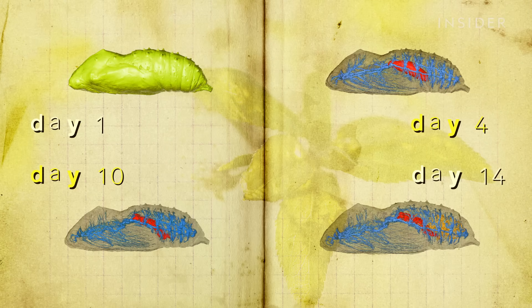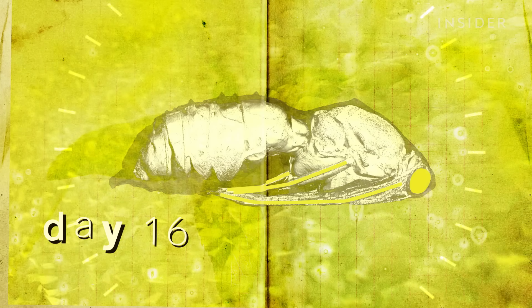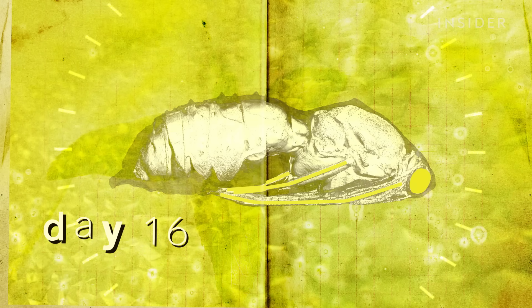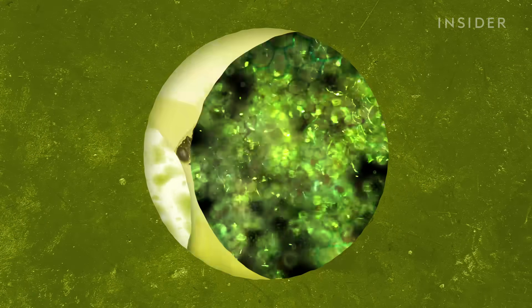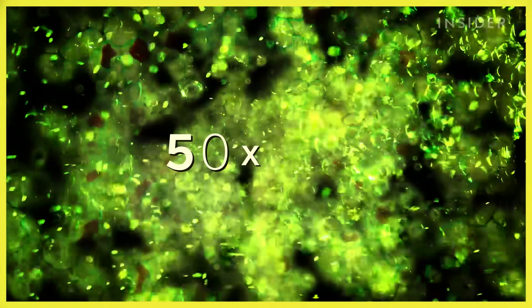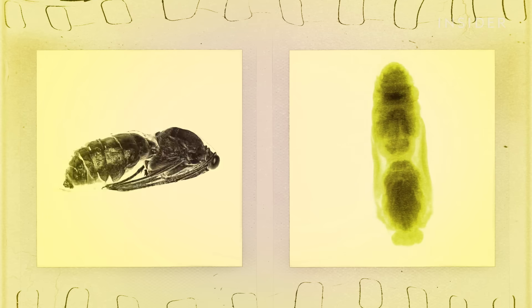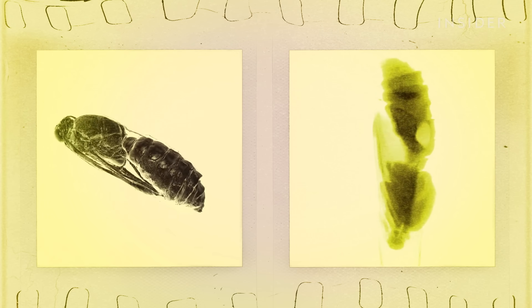After one week, the digestive system of the butterfly is well on its way. And by day 16, the adult's legs, wings, eyes, and mouth are all present and in working order. Two weeks is a remarkably short time for all of this to happen, since each imaginal disc starts out with only about 50 cells and must multiply those into thousands just to form a single wing. And if you checked out the chrysalis around day 16, you might even be able to see those brilliantly colored wings.